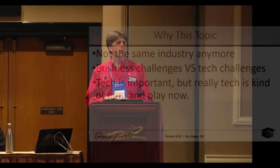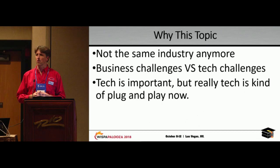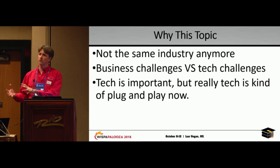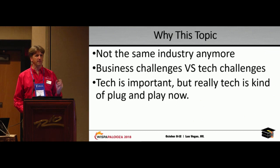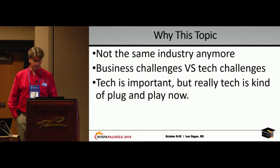So why did we pick this topic? Well, it's not the same industry as it used to be. Lots of things have changed. We have a lot more equipment options, which allows us to focus more on the business than the tech side. Our business challenges are much, much more difficult nowadays. Before it was all about tech, and if you solved that, you usually did fairly well. Now it's not good enough just to solve the tech — you have to solve the business as well. Tech is very, very important; I'm still a techie at heart. But it's a little more plug and play than it used to be.